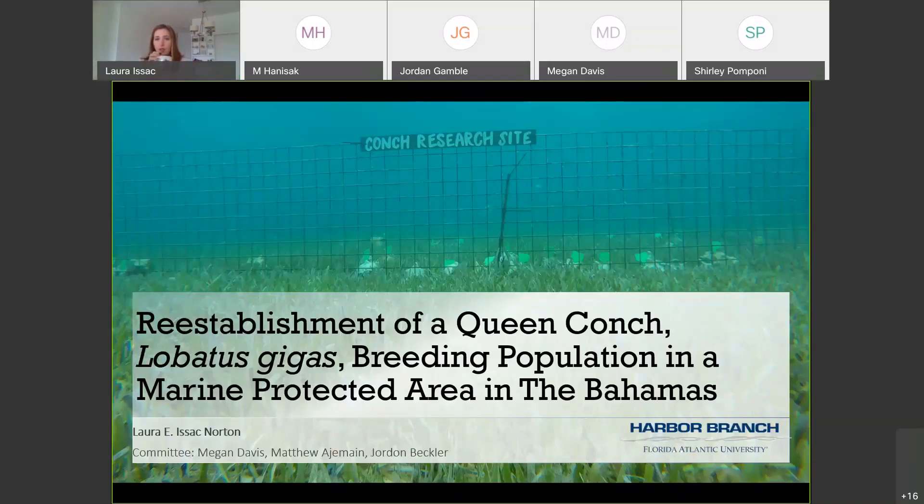Good morning. This is Megan Davis. I'm pleased to have you all here, and it's a very exciting day for Laura Isaac Norton, who is my graduate student, along with her committee, Matt Adumian and Jordan Beckler. We're very pleased to be able to have Laura present her master's research that she's been working on over the last couple of years, and she will be talking about her project in the Bahamas.